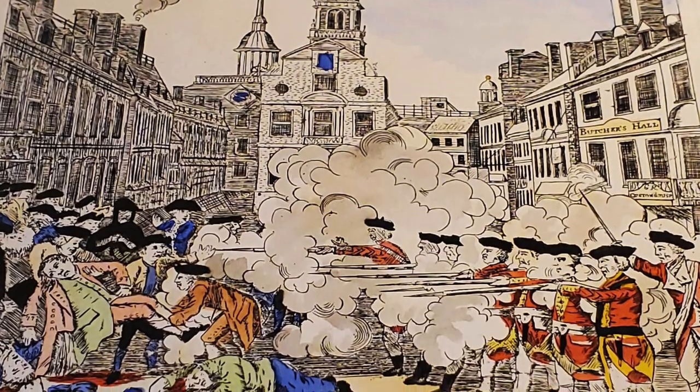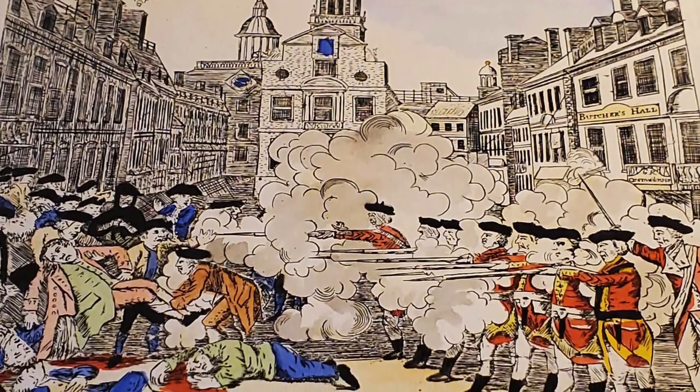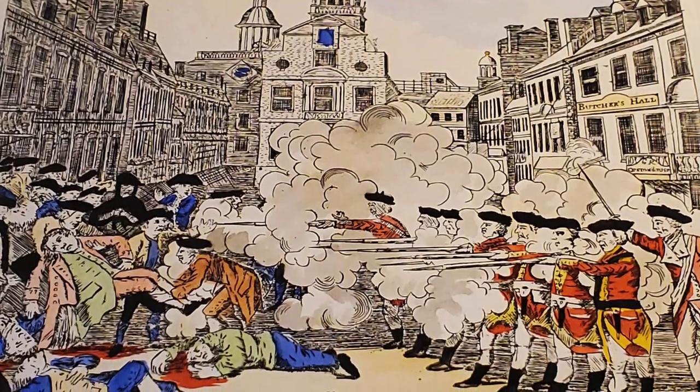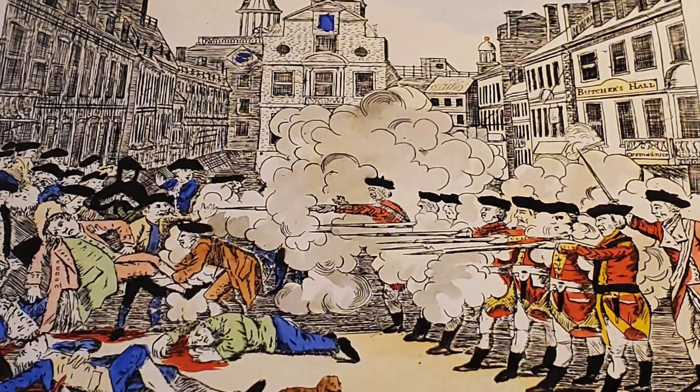The gunfire instantly killed three people and wounded eight others, two of which later died of their wounds. The crowd eventually dispersed after acting governor Thomas Hutchinson promised an inquiry, but they reformed the next day, prompting the withdrawal of the troops to Castle Island.